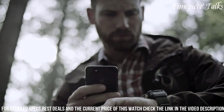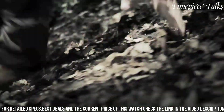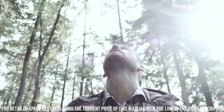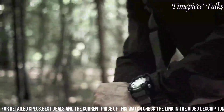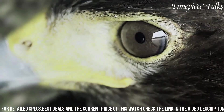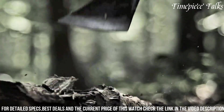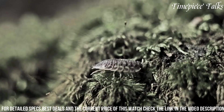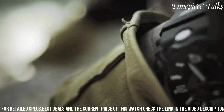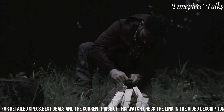With Bluetooth connectivity, users can access the G-Shock connected app, enabling seamless time adjustments and enhanced functionality. The GG100 features a bold, robust design, combining functionality with a distinct aesthetic, reflecting its purpose-driven nature — a reliable companion designed to thrive in the toughest environments while delivering accurate performance and unmatched resilience.